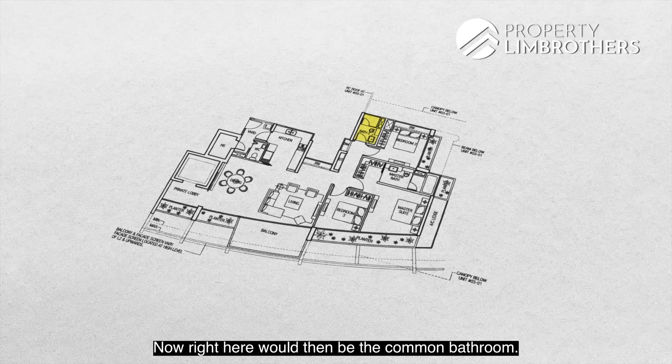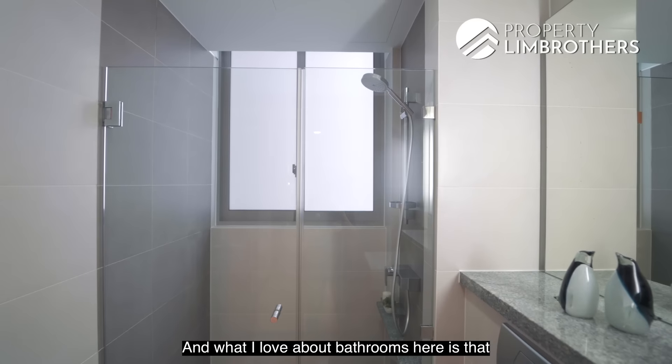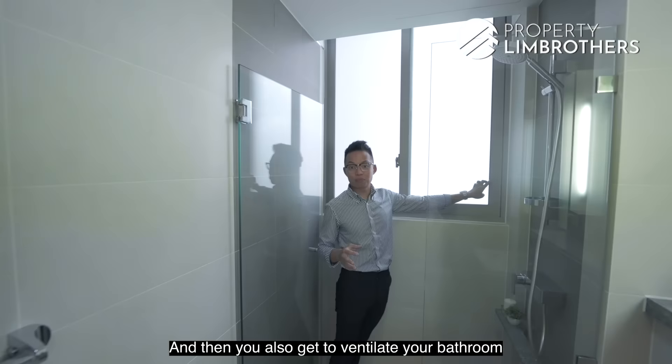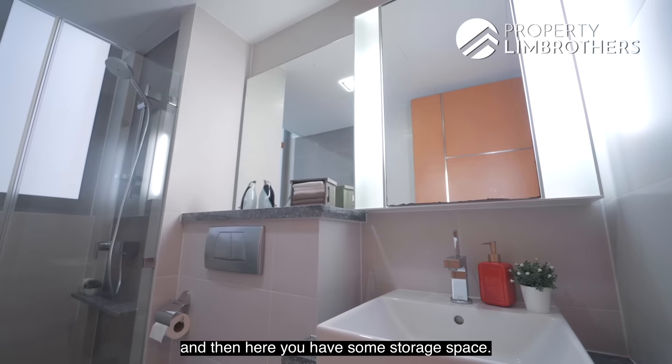The common bathroom has a standing shower and, like all bathrooms here, features huge windows for natural ventilation. There is also a WC, wash basin, and some additional storage space.